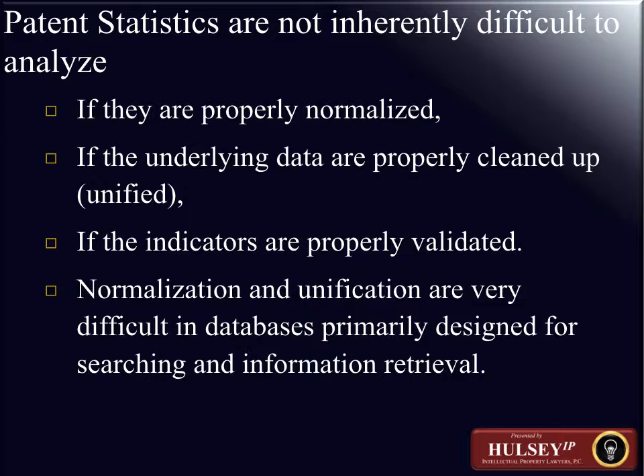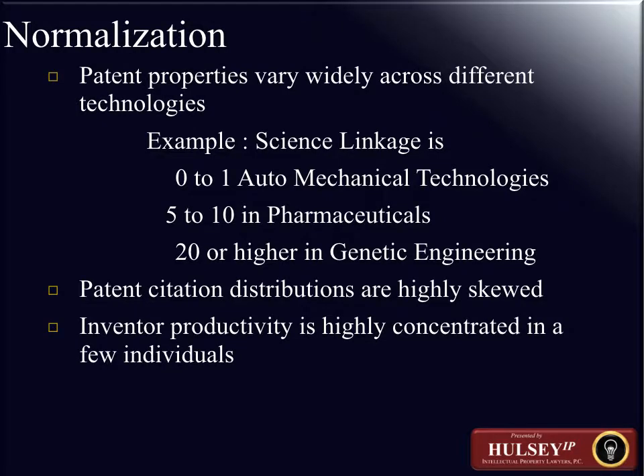There's a need to properly validate the indicators that relate to particular data, and efforts need to take place regarding normalization and unification from databases primarily used for searching and information retrieval — such as the U.S. Patent and Trademark Office database, the WIPO World Intellectual Property Organization database, and similar sources whose purpose is simply extraction of raw data. This normalization and unification of data is an important part of enabling higher-level statistical or information science analysis.